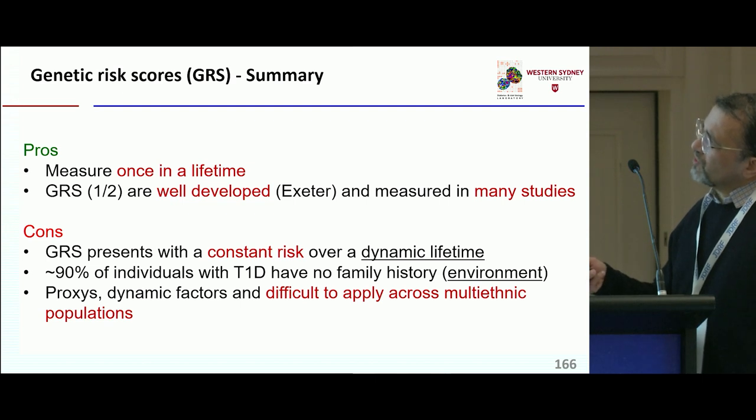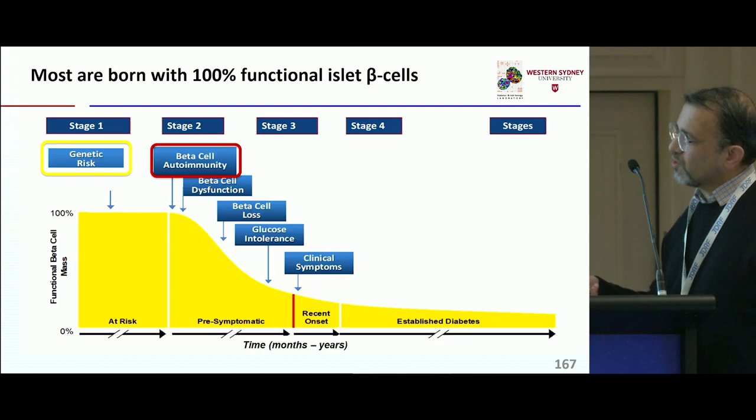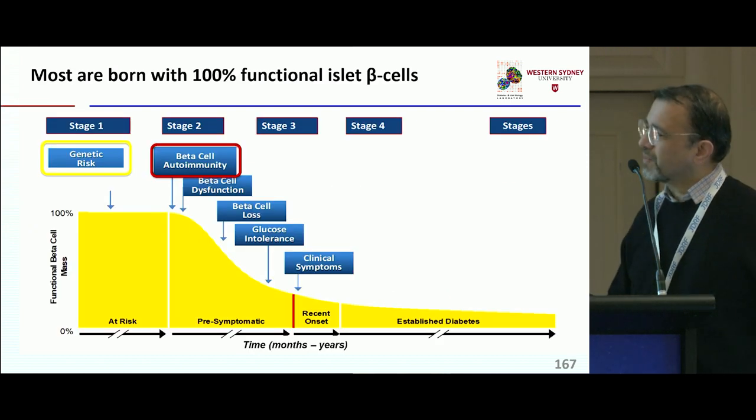The pros of GRS: it's once in a lifetime, well developed by the Exeter Group and analyzed in many studies. But it provides a constant risk over dynamic lifetimes, and it's difficult to apply across multi-ethnic populations with all the proxies that people have been measuring.